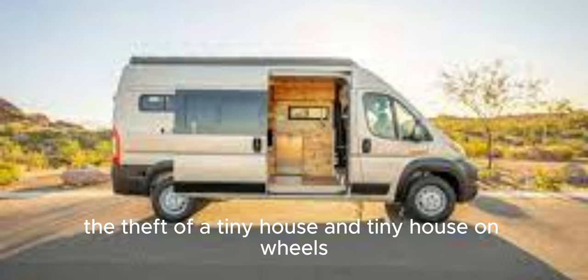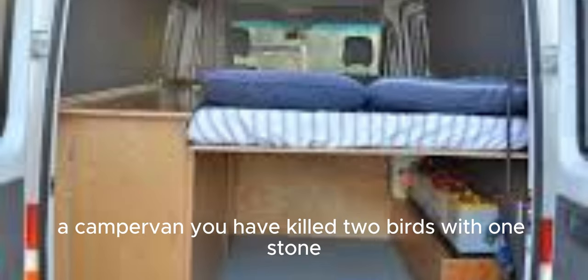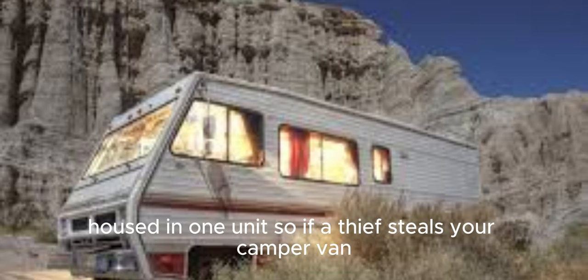The Theft of a Tiny House and Tiny House on Wheels. When you purchase, for example, a camper van, you have killed two birds with one stone. With an RV or camper van, you have acquired both shelter and transportation housed in one unit.